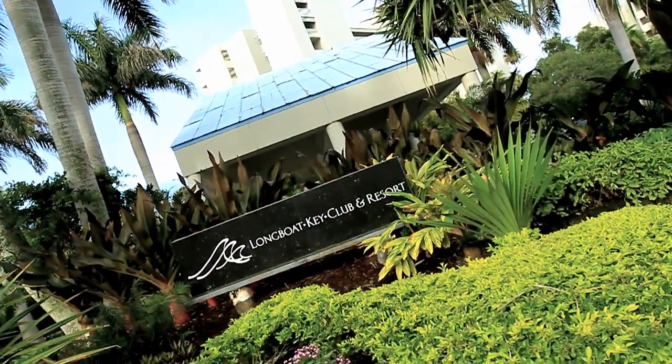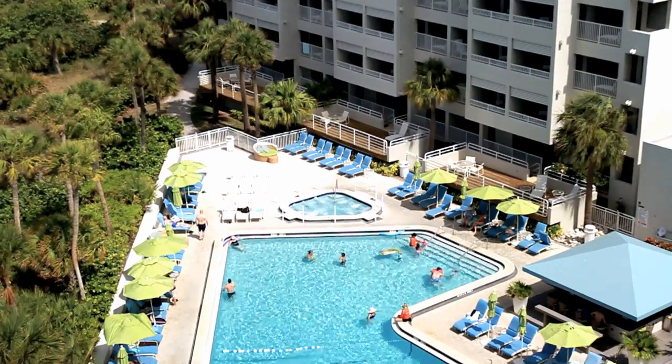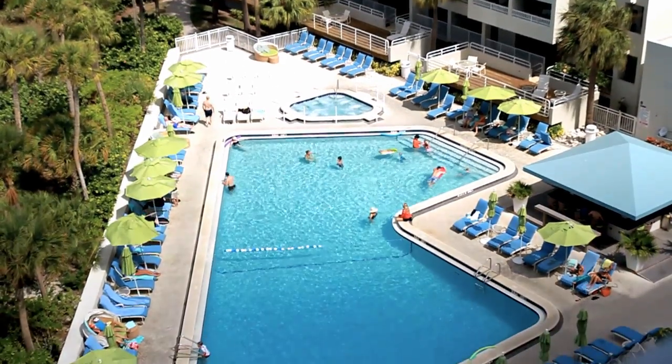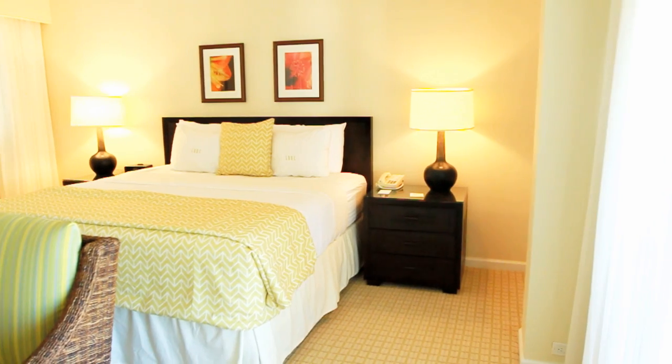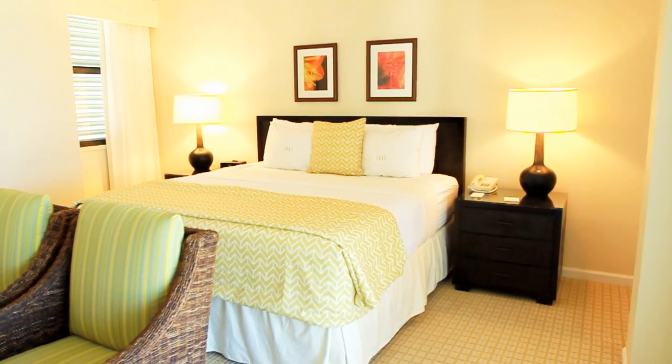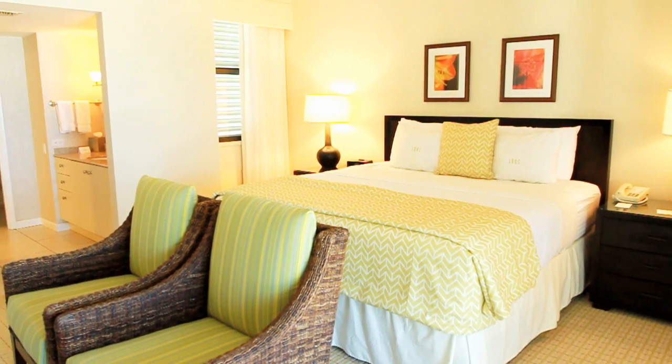The Longboat Key Club and Resort is an all-inclusive condo resort right on the southernmost point of Longboat Key. It offers guests and owners everything they have at home, plus all the benefits of being on vacation away from home. It's a four-star resort with full amenities.